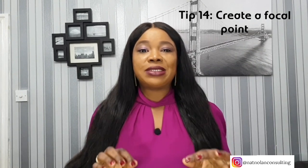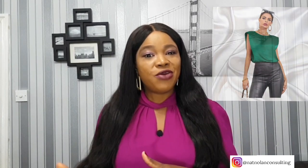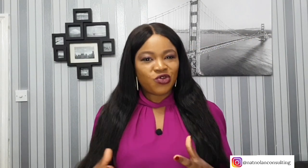Tip number fourteen: create a focal point. Big boobs are a focal point in themselves, so embrace shoulder details, cap sleeves, and shoulder accents. Shoulder details can help draw attention away from the bust and upward. Avoid lower armholes like dolman sleeves or batwings — the eye should be drawn upwards. Also wear white-collar tops to draw the eye upward and away from your bust.